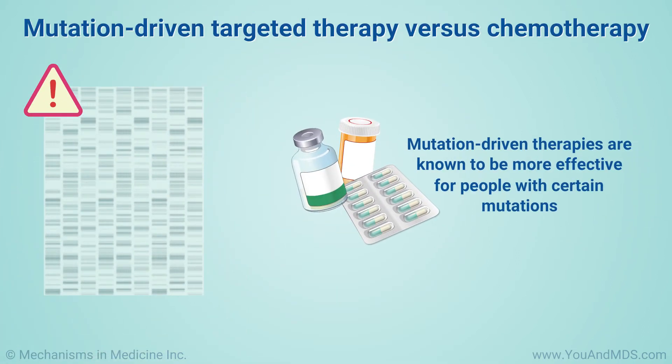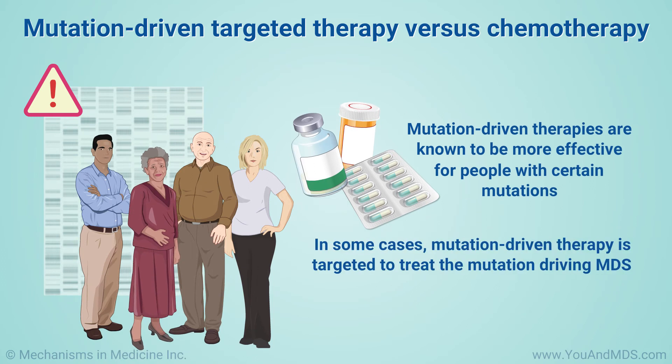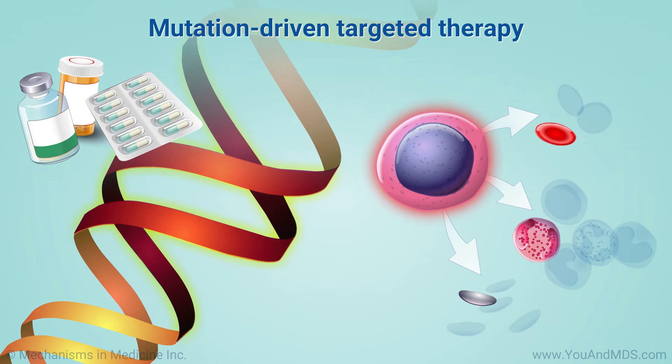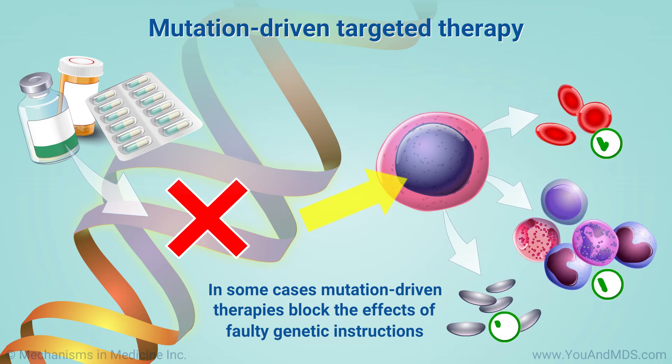Mutation-driven therapies are treatments known to be more effective for people with certain mutations. In some cases, the therapy is targeted to treat the mutation that is driving MDS. This is more precise than most forms of chemotherapy. In some cases, mutation-driven therapies can actually block the effects of the faulty genetic instructions that are preventing your body from making normal blood cells.